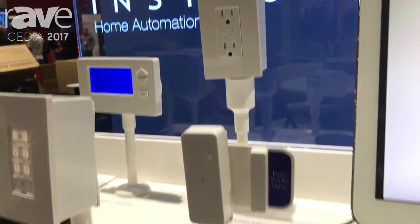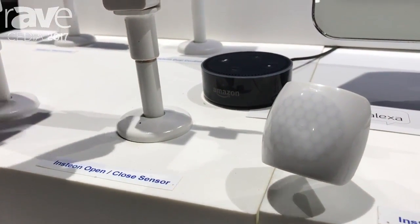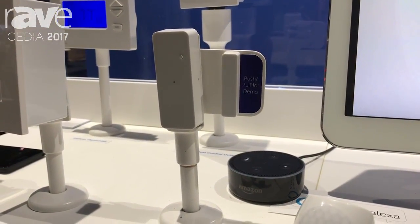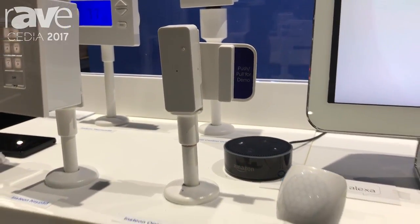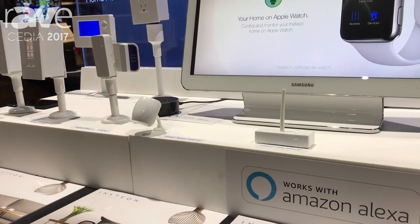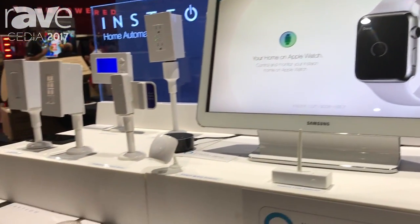We're showing that we do work with Amazon Echo. We have an open/close sensor that can be used on a door or a window to not only turn a light on, but to notify you if a door or window is opened. We also have our new motion detector, which has ambient light level, motion, humidity, tamper sensing, and our leak detector.